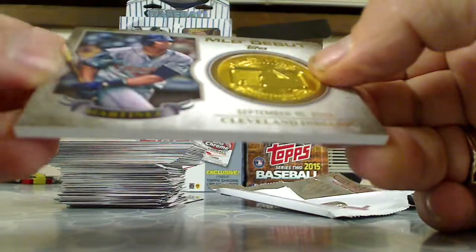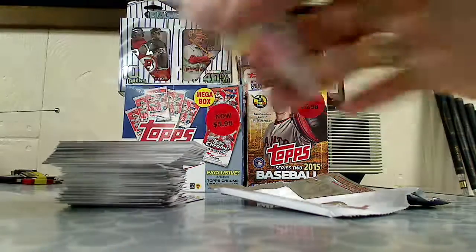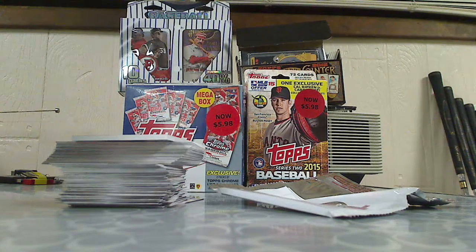Alright, that's my blaster box of 2016 Topps Baseball. Until next time.